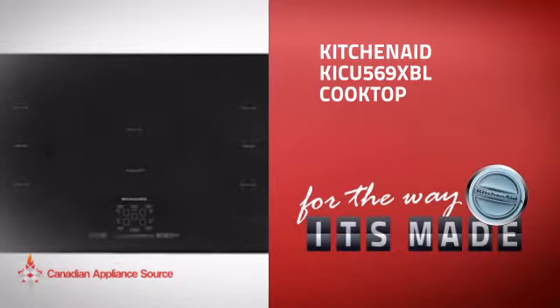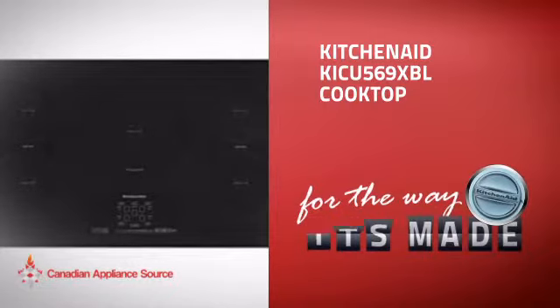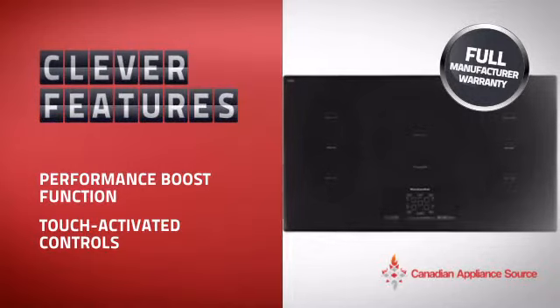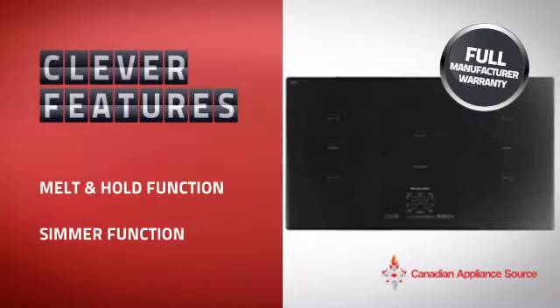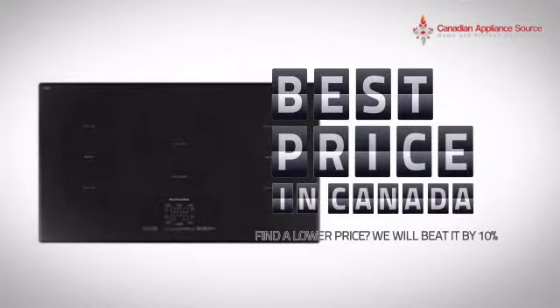This design from KitchenAid is just the kind of smart cooktop you want. With all the features you need for an efficient cooking environment, plus a reliable manufacturer warranty, it's the optimal choice for many customers. Why buy your cooktop at retail prices when you can get it at the best price in Canada?